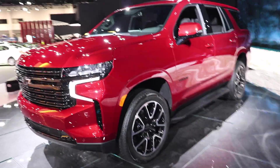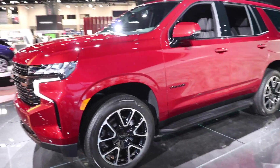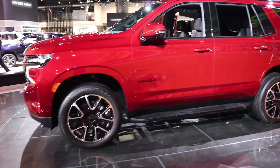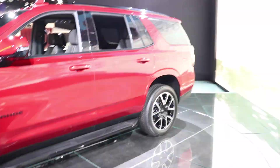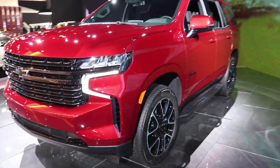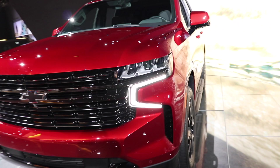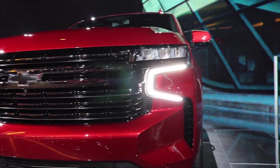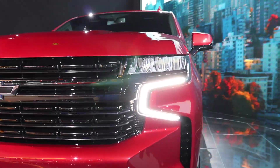Hello YouTube, today I'm at the Chicago Auto Show taking a look at this all-new 2021 Chevy Tahoe. This particular one is the RST model. Starting off up front, you're going to notice the LED lights seem very similar to the Chevy Silverado, and that's because they share the same headlights.